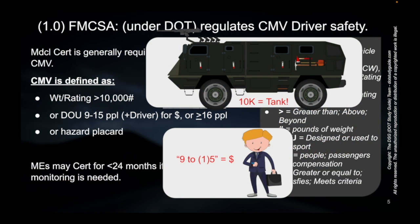If it's designed or used for 9 to 15 people, including the driver for compensation, the way we remember that — instead of 9 to 15 — we take off that one and think '9 to 5.' Go into work 9 to 5 to get paid, to get compensated. So 9 to 5, we just round it up because the range goes from lower to high: 9 to 15 people, including the driver.